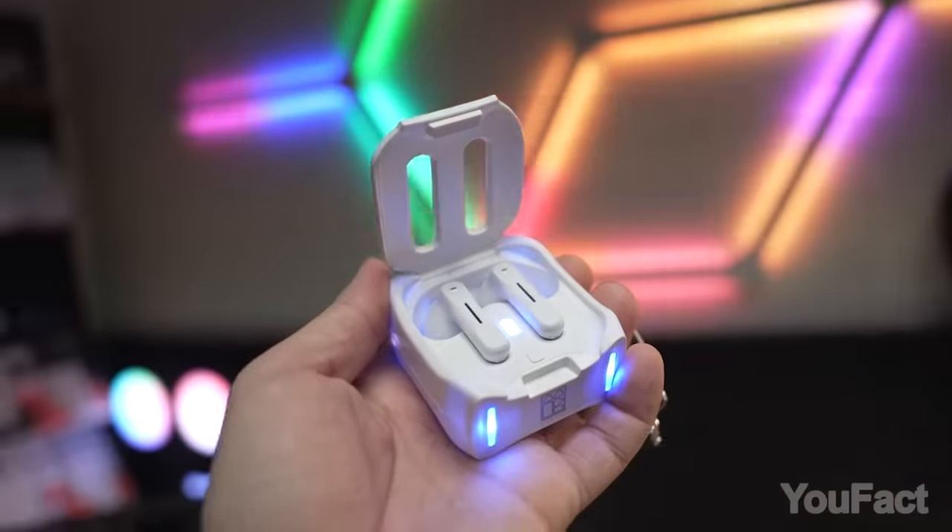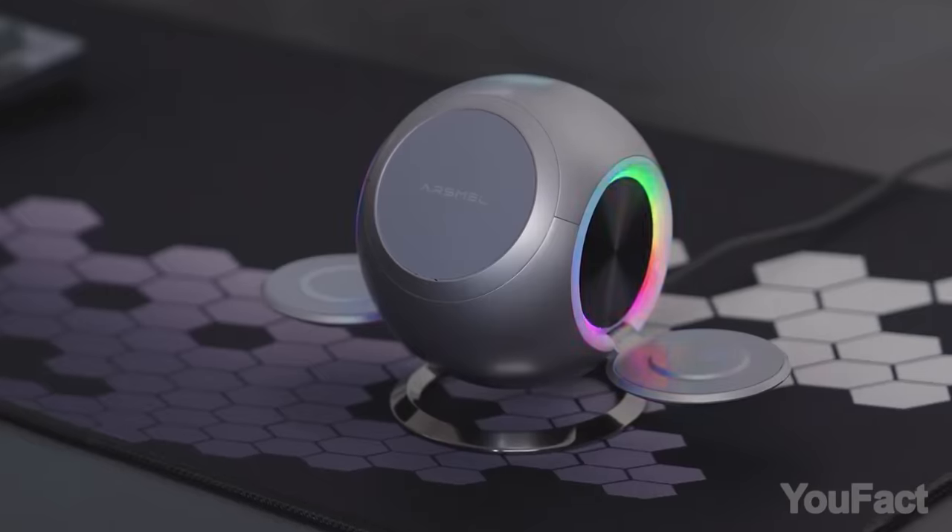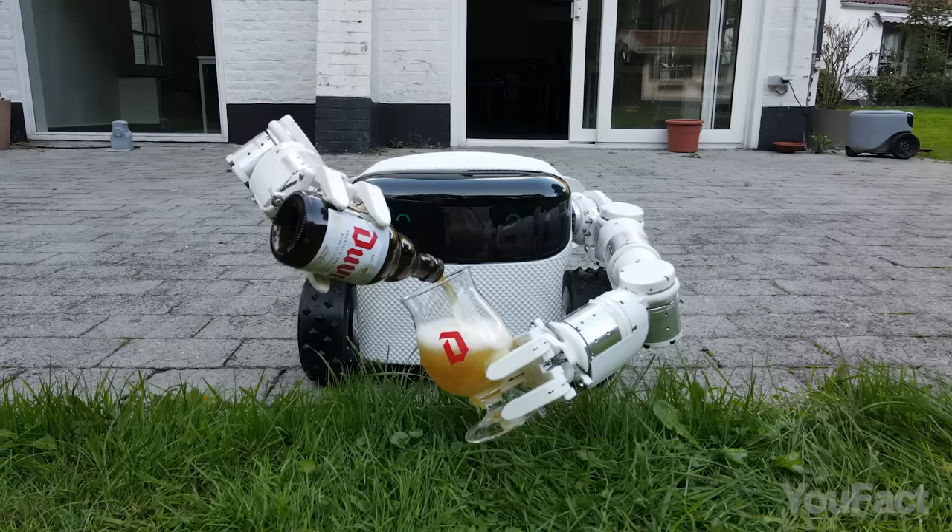Welcome to another Ultimate Guide showcasing an array of innovative gadgets from across the web, perfect for every occasion in your life.